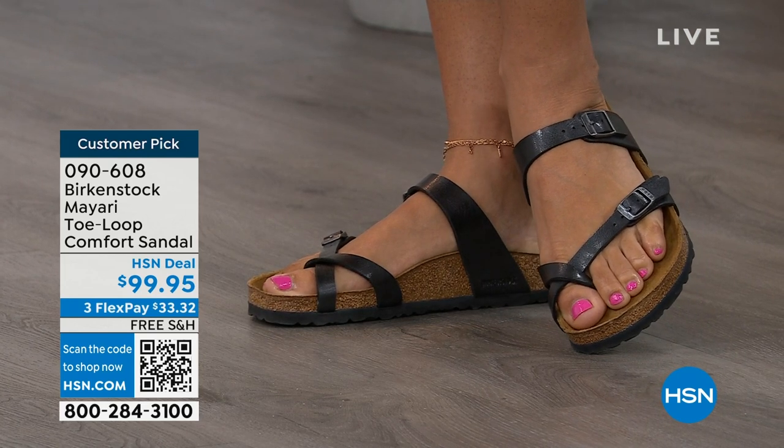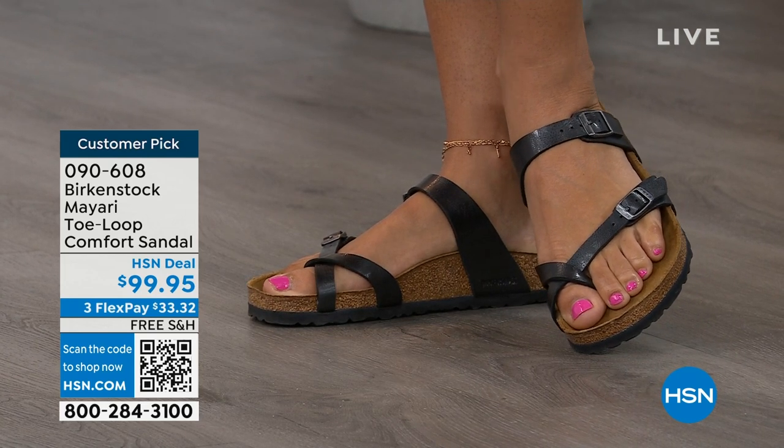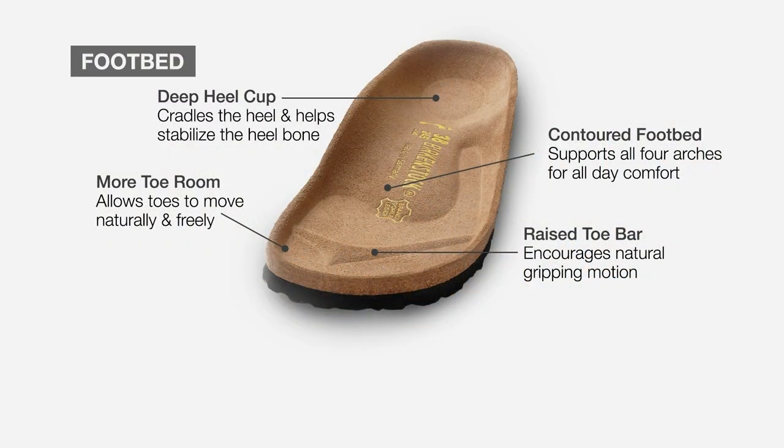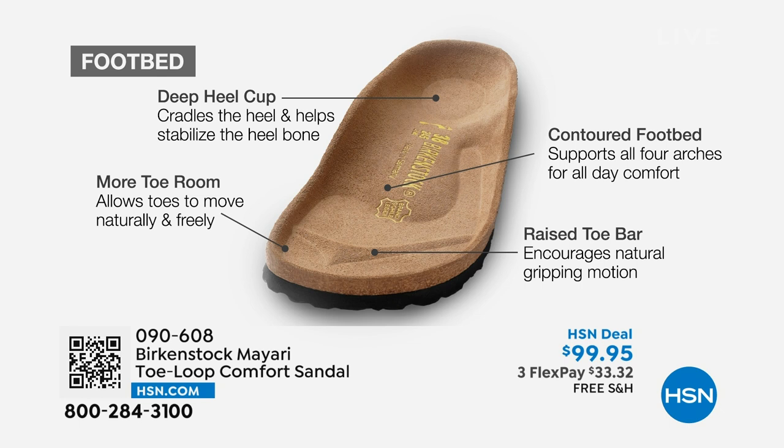When we talk about Birkenstock, we have to talk about the footbed — this is the DNA of our brand. It starts with a deep heel cup that cradles and stabilizes your heel. There's a contoured footbed supporting all of the arches of your foot. There's a wide toe box, allowing your toes to move freely when you're walking. And last but not least, there is a raised toe bar that rests underneath your toes and creates a natural gripping motion when you walk, which then creates circulation in your legs.